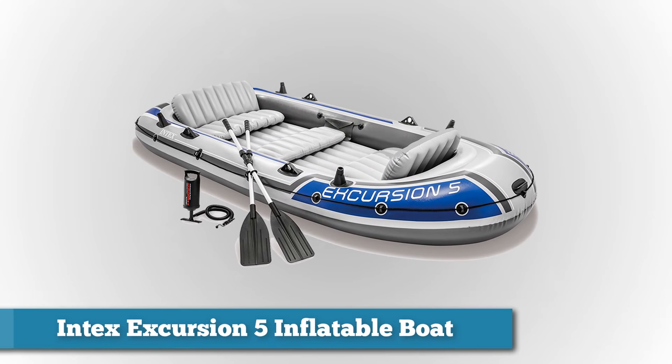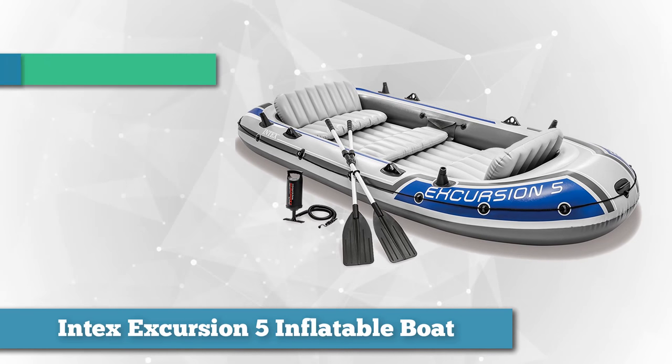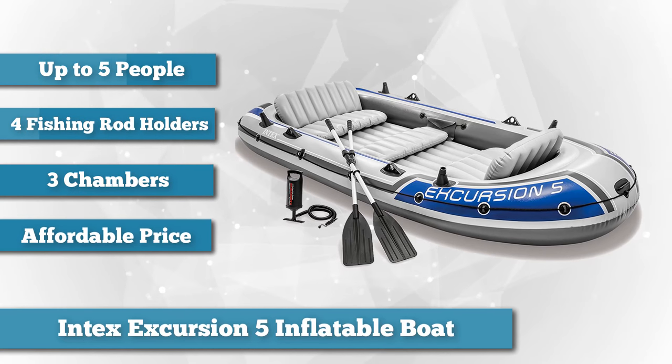First on the list we have the Intex Excursion 5 inflatable boat. Intex makes the Excursion 5 ready out of the box to support a crew of up to five people, with enough space for tons of gear, beer and all the required daily goodies.